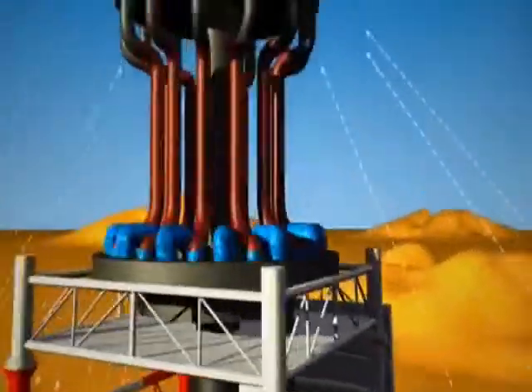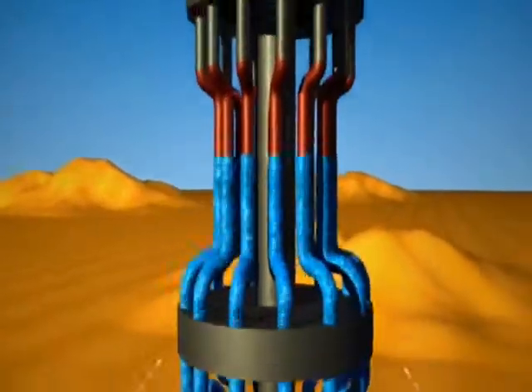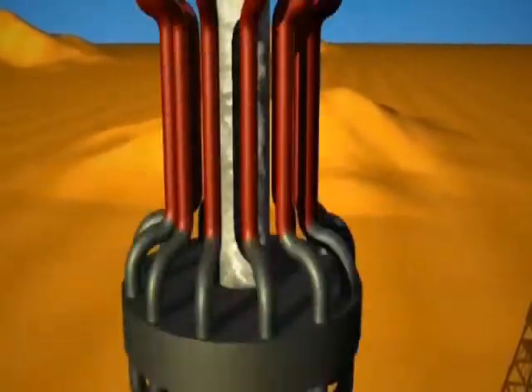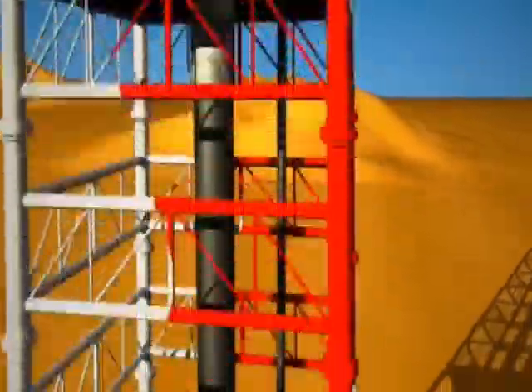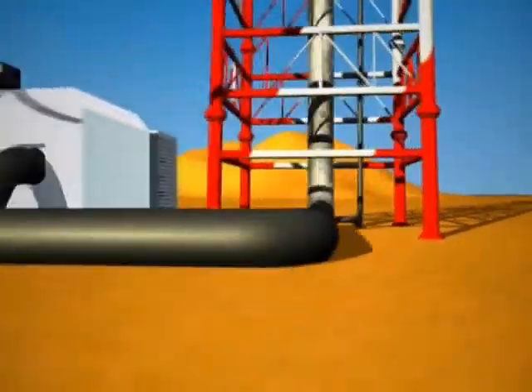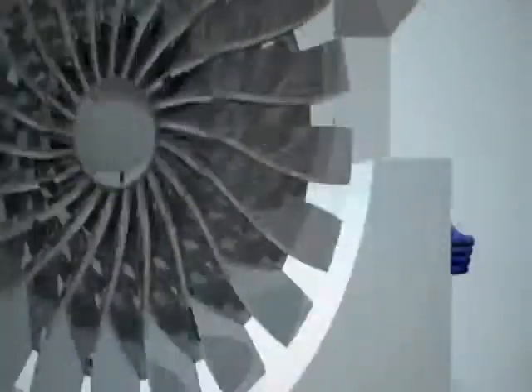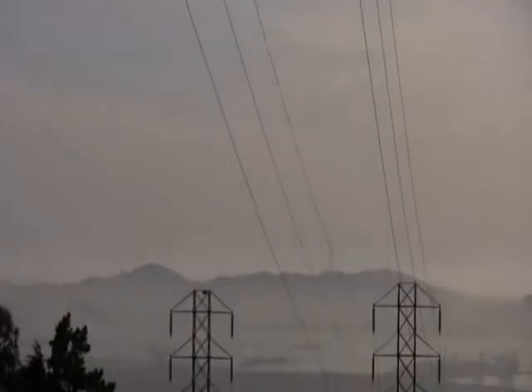This concentrated sunlight strikes the boiler's pipes, heating the water inside to 550 degrees Celsius — more than 1,000 degrees Fahrenheit. The superheated steam is then piped from the boiler to a standard turbine where electricity is generated. From here, transmission lines carry the power to homes and businesses.